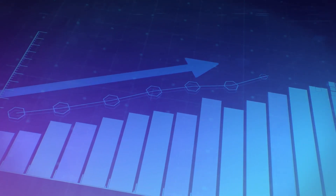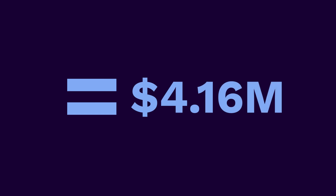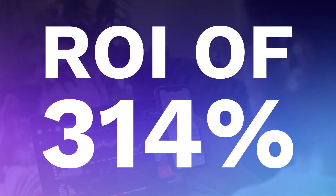Increase the value from your data. With our customers' average annual benefit worth $4.16 million, that's an ROI of 314%.